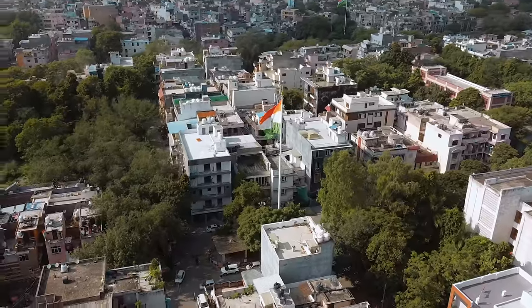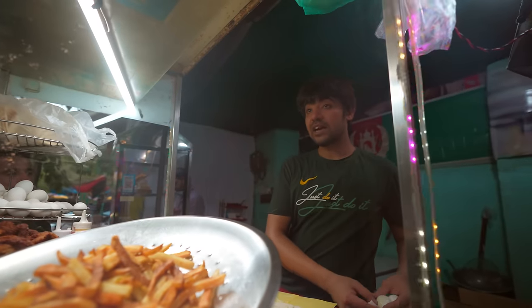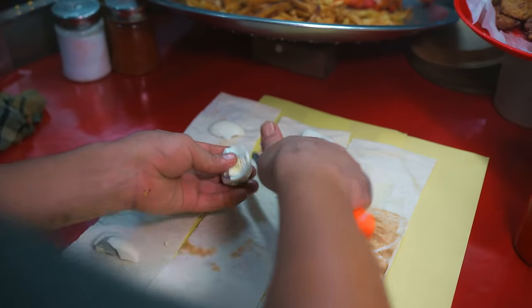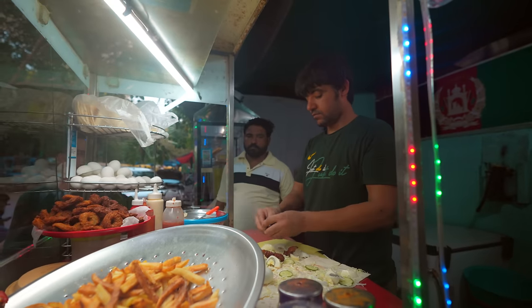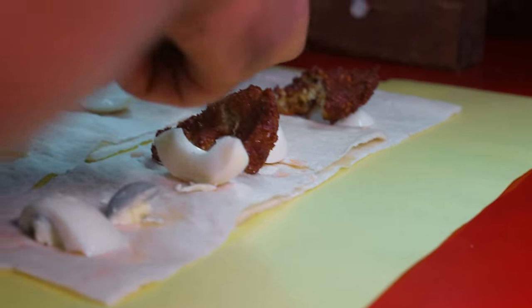As we wrap up our $5 challenge, we have a heavyweight contender ready for you — crafted by Afghan refugees right in the heart of Delhi. Brace yourself for the most unique burger dish you've ever laid eyes on. Meet the Afghani burger, also affectionately known as the Kabuli burger. However, this isn't your typical burger — instead it's a delightful creation wrapped in Afghan bread housing a medley of eggs, falafel, and a generous helping of french fries.